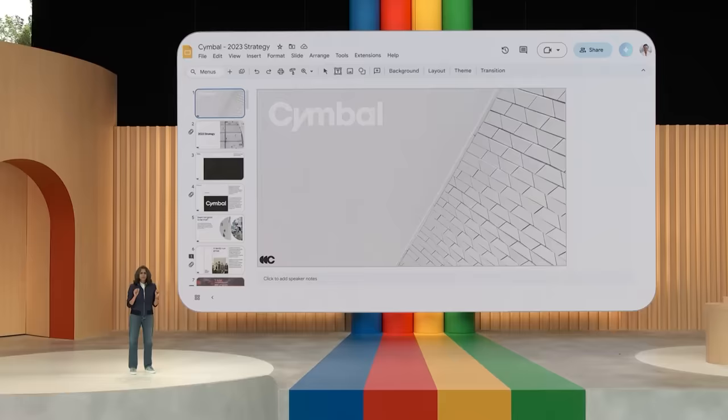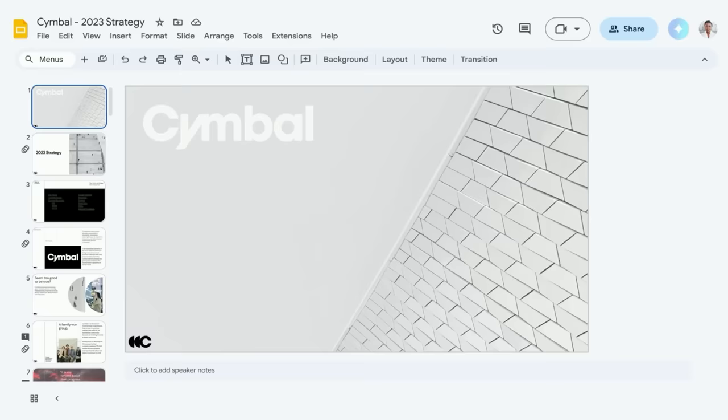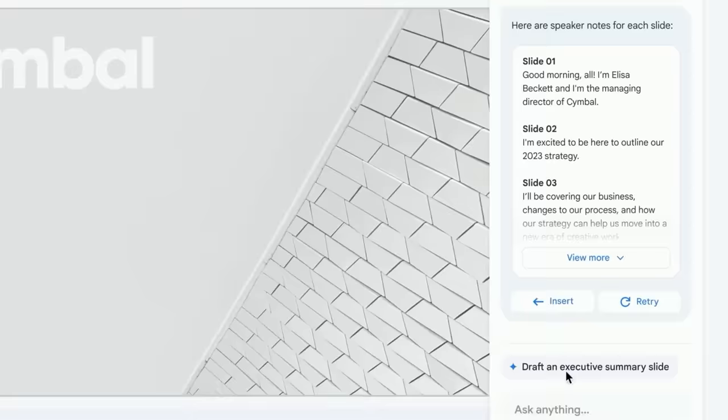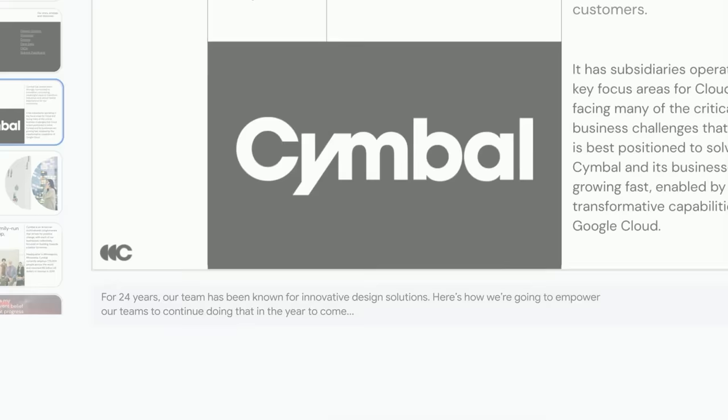Say you're about to give an important presentation and you've been so focused on the content that you forgot to prepare speaker notes. The presentation is in an hour. No need to panic — look at what one of the suggestions is: 'Create speaker notes for each slide.' The presentation and other relevant context was sent to the model to help create these notes. Once you've reviewed them, you can hit Insert and edit the notes to convey what you intended. So you can now deliver the presentation without worrying about the notes.